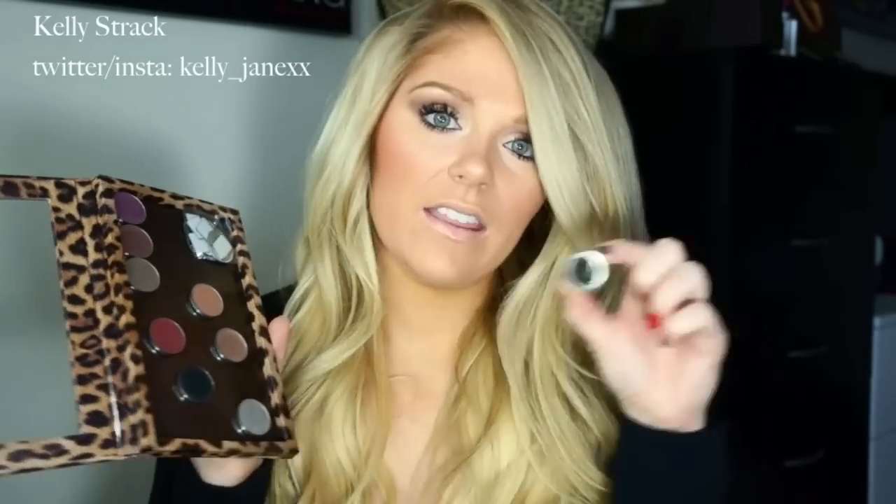This one is so much better than the MAC palette — the MAC palette isn't a magnetic board, so the shadows didn't even stick in it. They stick perfectly to the Z Palette. I have nine eyeshadows in here now and obviously so much room. I'm going to fill it up with more Makeup Geek eyeshadows because I've been obsessed with them.